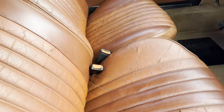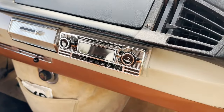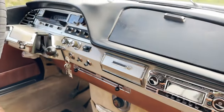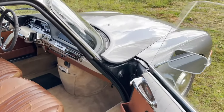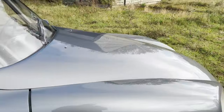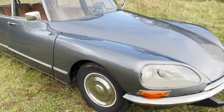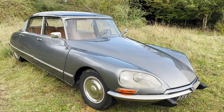It smells nice as well, it really does. There's a lovely period radio that's been converted to USB and FM. And that dash is like a jukebox. So there we have it — it's a cracking machine in every respect. I absolutely love it. Hope you do too.